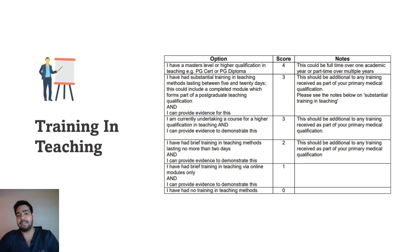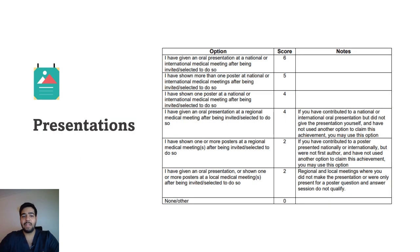The next section is training in teaching. They have made this section a bit more difficult — if you have a master's level degree, PG cert, or PG diploma, you get the highest marks. If you have any other teaching training lasting between five and twenty days, you get three marks. If you've done a teaching course lasting less than five days, you get slightly lower marks. Try to find courses lasting between five and twenty days to maximize your points.